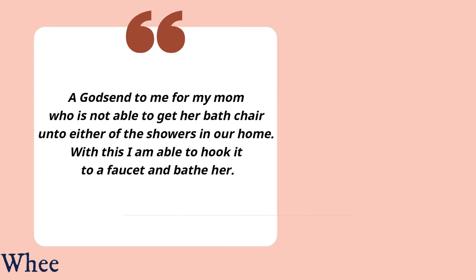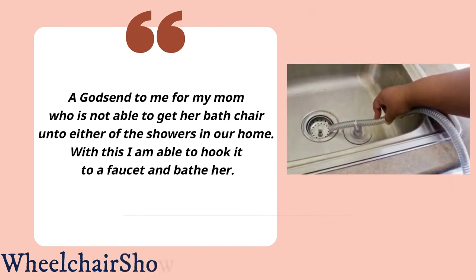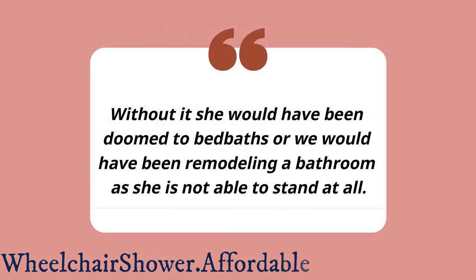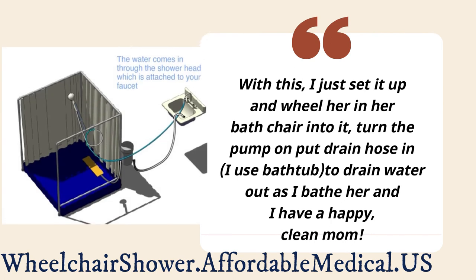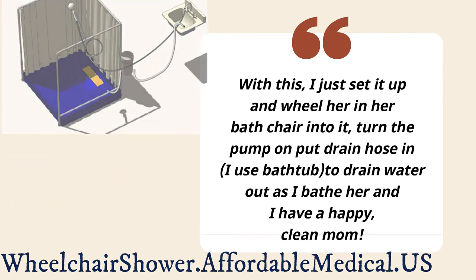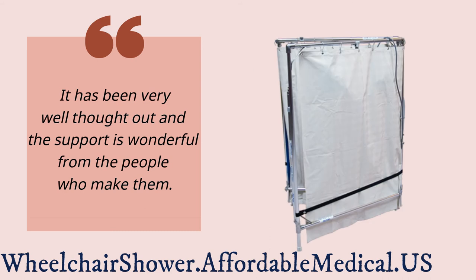This has been a godsend for my mom, who is not able to get her bath chair onto either of the showers in our home. With this, I am able to hook it to a faucet and bathe her. Without it, she would have been doomed to bed baths, or we would have been remodeling a bathroom, as she is not able to stand at all. I just set it up, wheel her in her bath chair, turn the pump on, put the drain hose in to drain water out as I bathe her, and I have a happy, clean mom. It has been very well thought out and the support from the people who make it is wonderful.